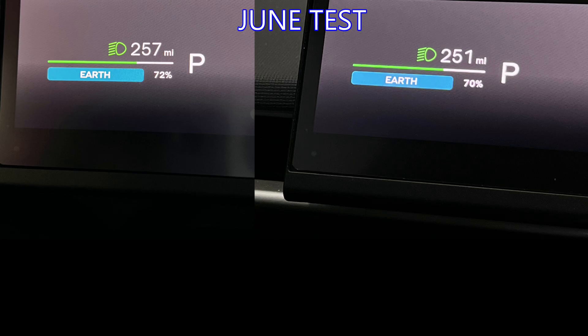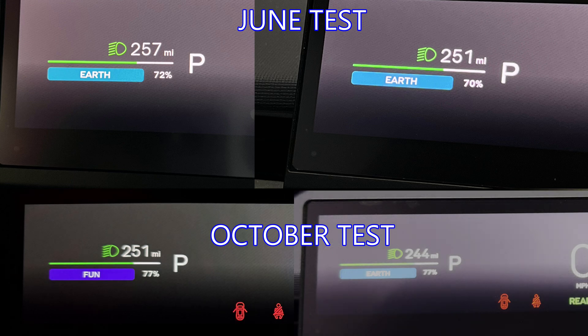One interesting thing: back in the June test over 15 days I saw a drop of two percent state of charge over that time, but only a drop of six miles. On this test I saw no drop in the state of charge but a drop of seven miles. So I'm getting more miles lost over the five-day period versus the 15-day period, and I'm not sure why the state of charge is not showing a similar drop in my latest test.